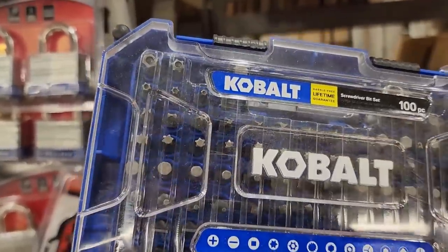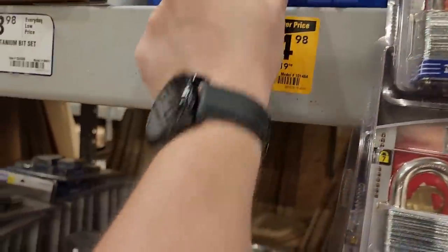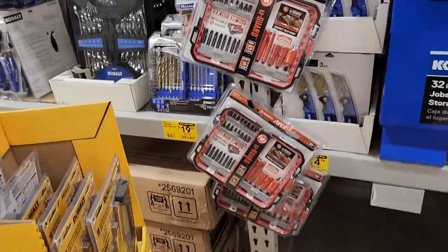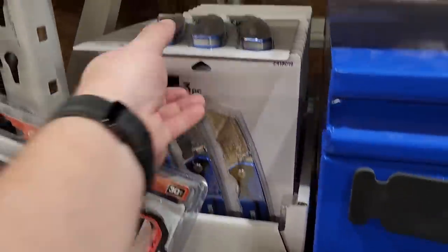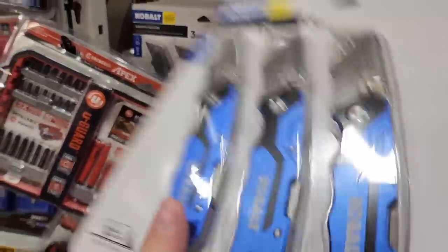Pretty good variety there of different bits. Now this one we've seen before — $14.98. I like this lock-back style of the utility knives, and for five bucks a piece it's not too bad.